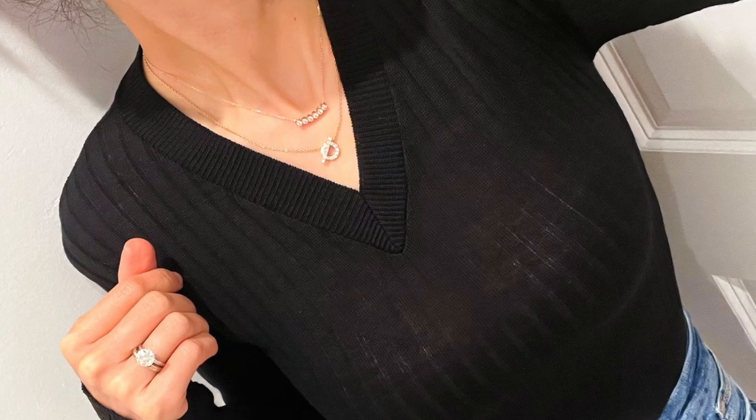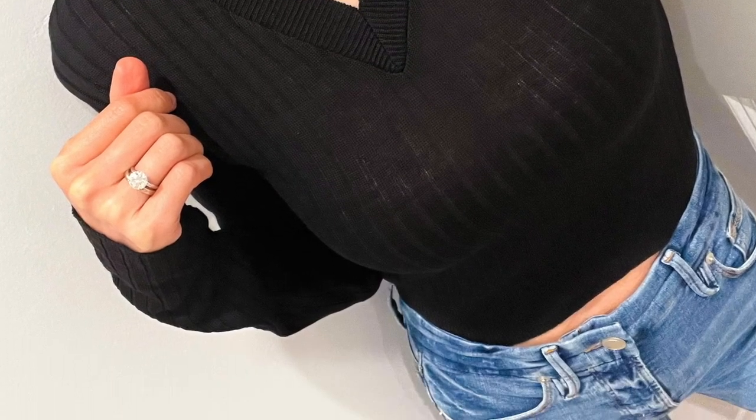I also received my ribbed cropped sweater on sale for only $9. It's also available in another color. The material is a little bit see-through, but for $9 it's a great layering basic. I'm wearing size extra small and it's true to size.